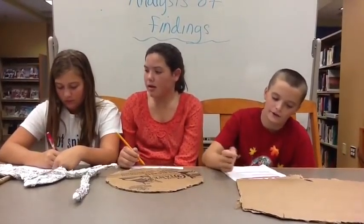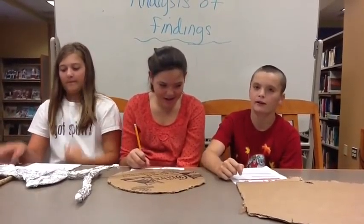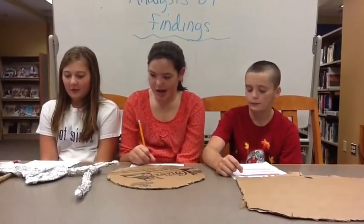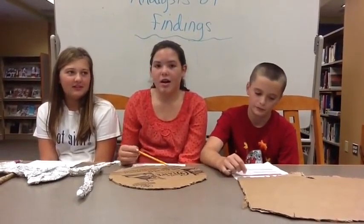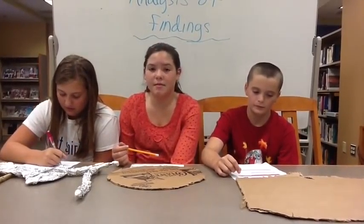This is when we take our artifacts — bow and arrow, dagger, sword, axe, spear, battering ram, shield, and club — and ask: what is it? What is its purpose, and how old is it? What is it made of, and did they trade it or did they make it?